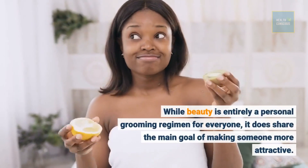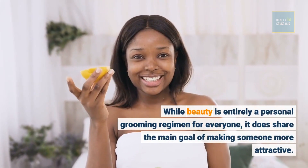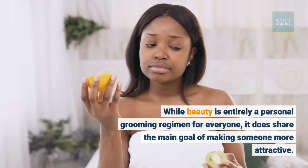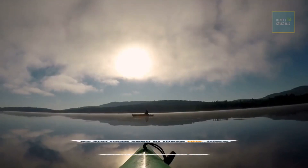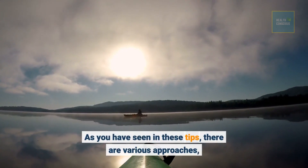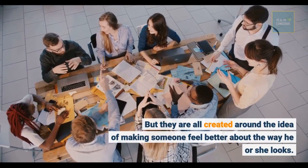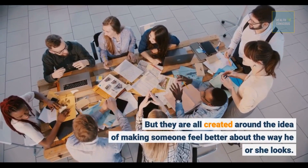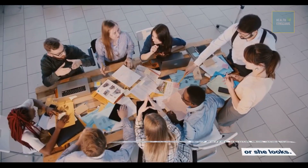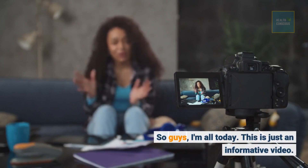While beauty is entirely a personal grooming regimen for everyone, it does share the main goal of making someone more attractive. As you have seen in these tips, there are various approaches, but they are all created around the idea of making someone feel better about the way he or she looks. That's all for today — this is just an informative video.